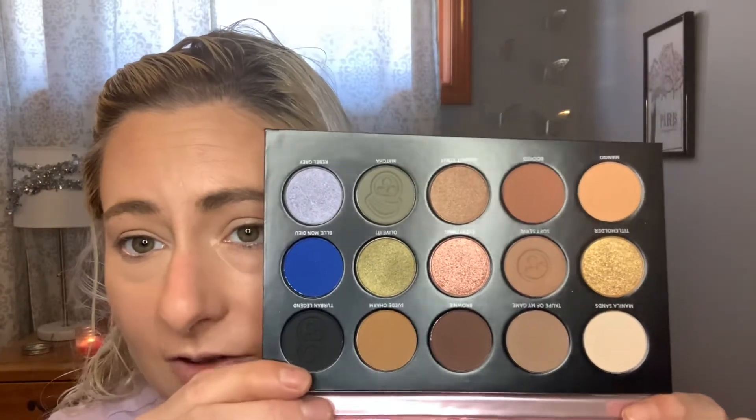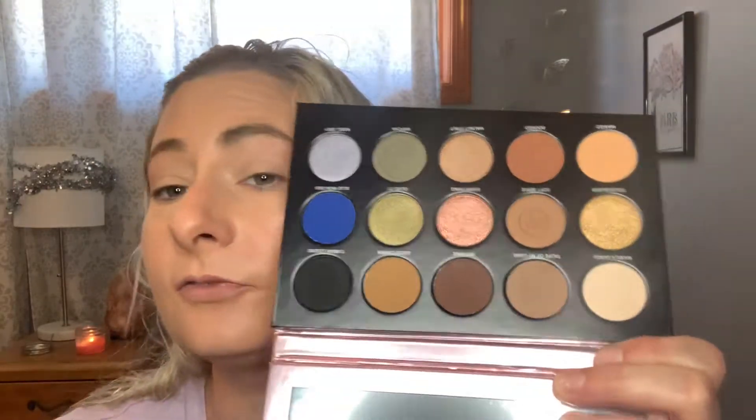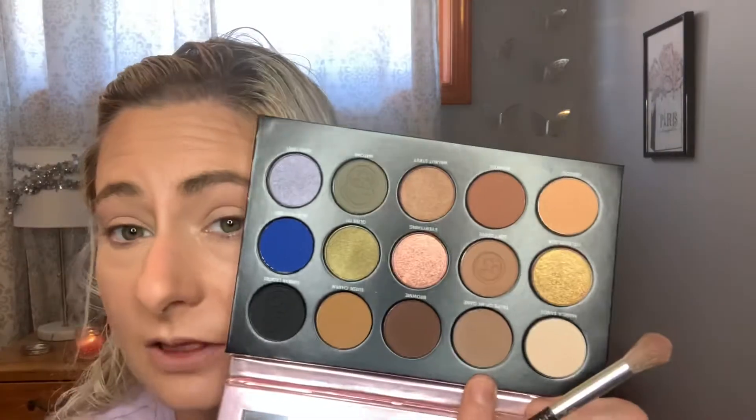The next product I'm super excited to try is the Patrick Star One Size Visionary Eyeshadow Palette. It's really nice and I really like the colors in here. It totally reminds me of like a fall color story. Super excited to try this. First I'm going to go into Manila Sands, the cream shade, and just set down both lids. They seem like soft shadows — there was a little kickup in the pan, but I don't mind that because it just shows how soft it is. For my crease I want to go into the next shade, which is Taupe Up My Game. It looks like a perfect transition crease color. This just looks like a beautiful everyday neutral palette, and I love neutral palettes.